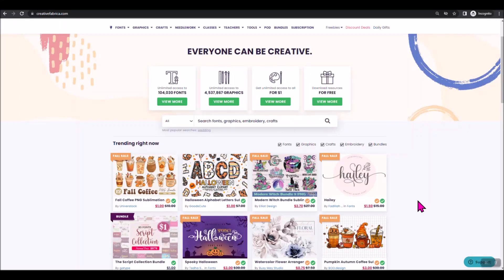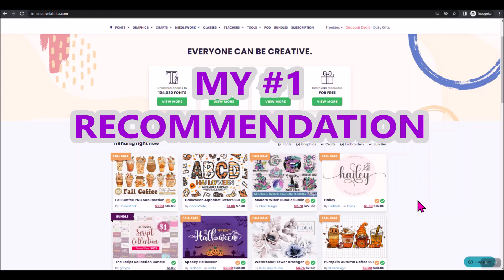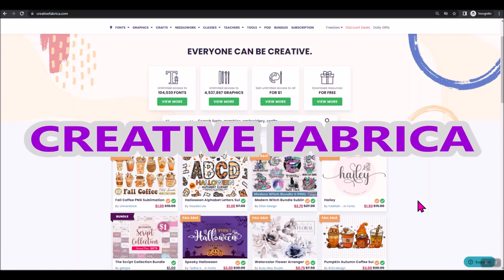Welcome everybody. I'm Debbie O'Neill of Scrummy Quick Designs, and today I'm going to try to answer some questions that you guys are always asking me: Where can I find fonts? Where can I find fonts that are okay to use if I make projects to sell? Where can I find graphics, inspiration, sublimation files, embroidery or sewing files? I get asked that all the time, and today I'm going to answer that and share my number one resource: Creative Fabrica.